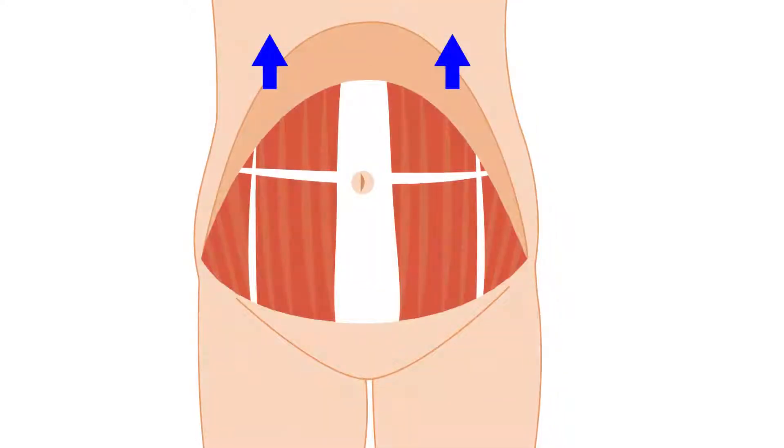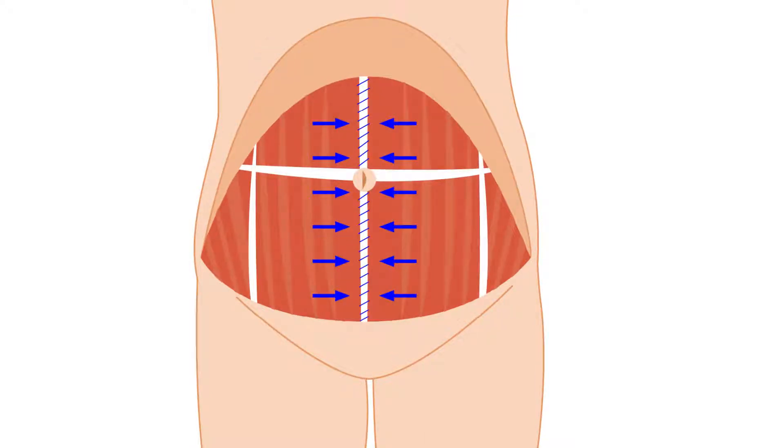The skin is lifted away from the abdominal muscles, replaced in a taut manner, and excess skin is removed. The abdominal muscles are tightened at the same time with permanent sutures in multiple layers.